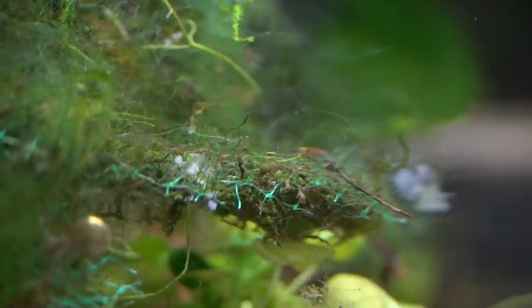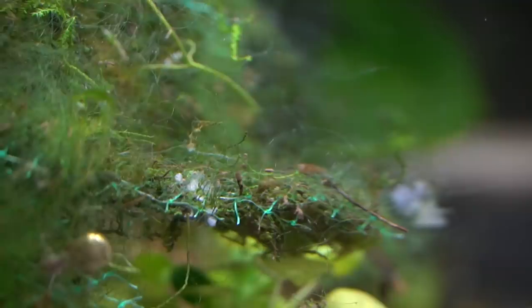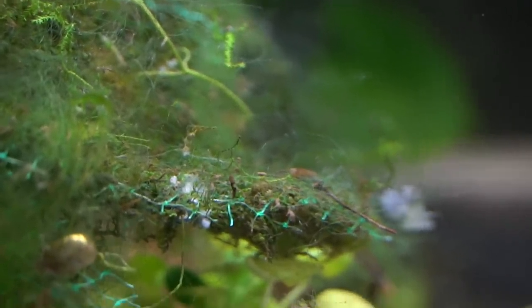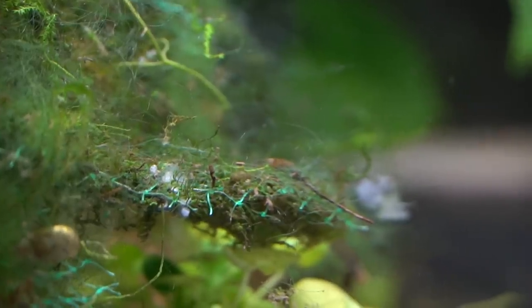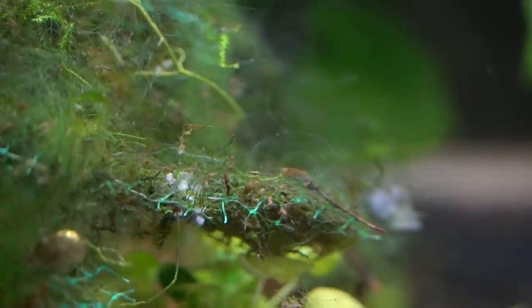One thing that I find particularly fascinating about these snails is that you can see the development of the baby snails inside each of the individual eggs that are laid and contained in that gelatinous mass. It's really fun to be able to watch them develop and grow and then eventually hatch.